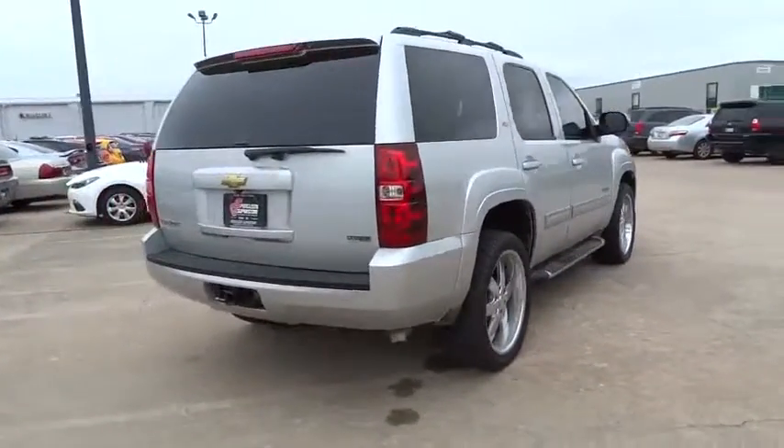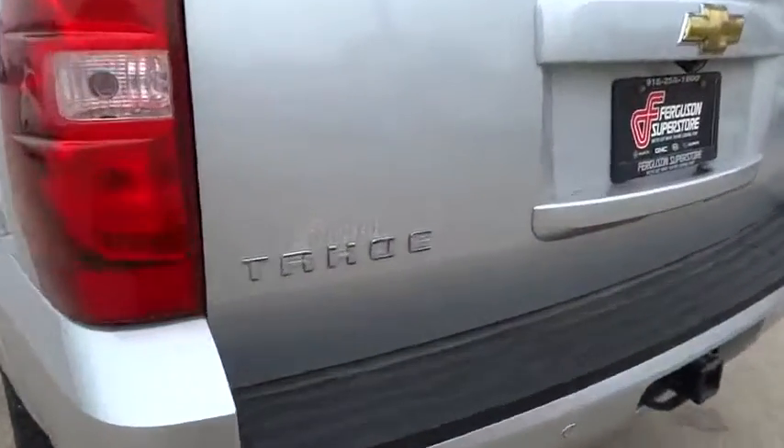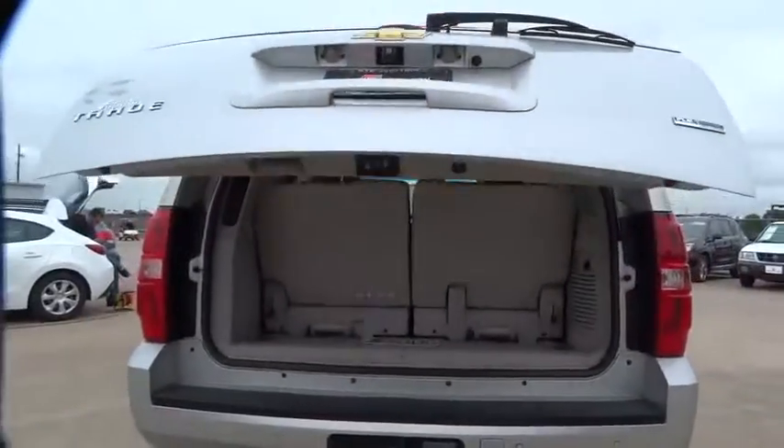Here are some of this vehicle's great options: remote engine start, traction control, power passenger seat, steering wheel audio control, keyless entry, stability control, anti-lock braking system, tow hitch.